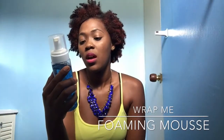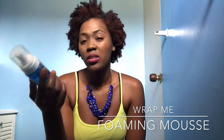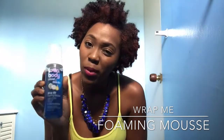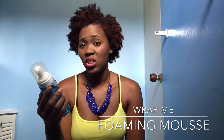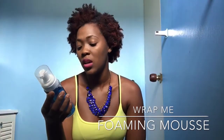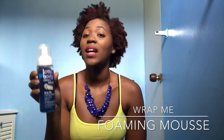The first product is this one. It says 'Lots of Body with Coconut and Shea Oils — Wrap Me Foaming Mousse.' It creates soft wraps, defines curls, tames frizz, for relaxed and natural hair. This product is not really for my hair type because I don't do a lot of wet styles — I mostly do twist-outs or puffs. It's good after washing, but it suits other hair types. My friend I Am Me, I'll link her YouTube channel in the description below so you can check her out.